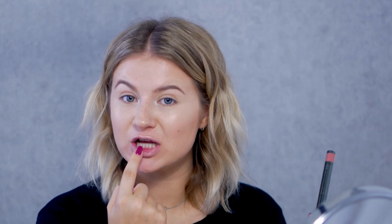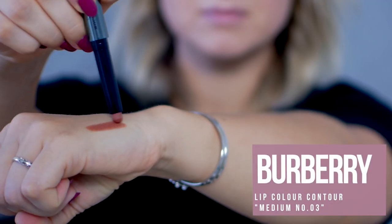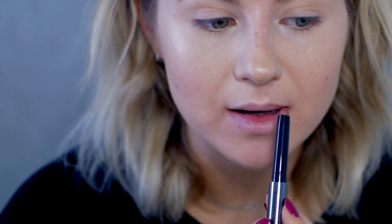And now to finish off the lips, it is the Prime Contour and Sculpt Stick for your lips, and I have the shade Medium number 3. I'm going to outline my lips and then fill it in. It is so creamy. That's a pretty color.